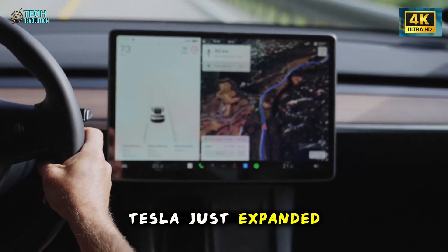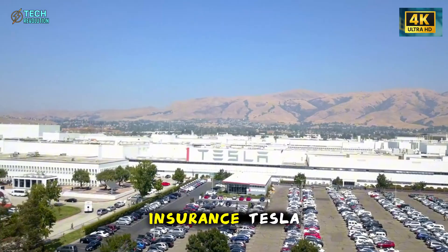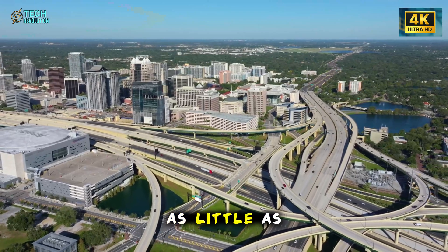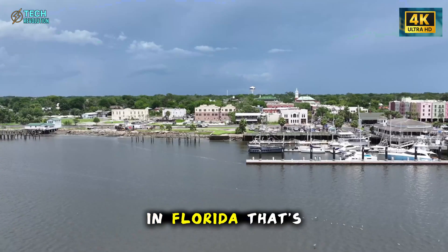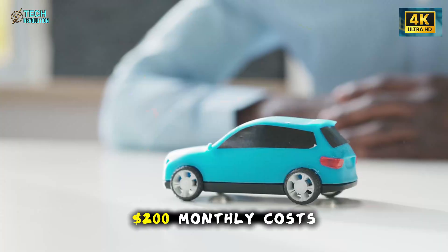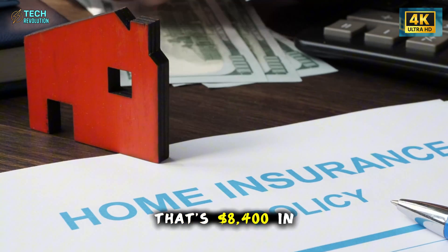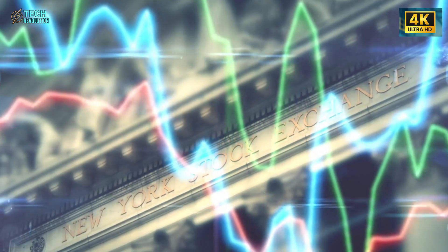Here's a detail most coverage completely missed. Tesla just expanded its insurance program to Florida, bringing total coverage to 12 U.S. regions. This isn't traditional insurance — Tesla charges premiums based on real-time driving behavior captured through the car's safety score system. Careful drivers with scores between 90 and 100 pay as little as $60 per month for coverage that normally costs $200–$250 monthly in Florida — a 60–70% reduction. Over five years, traditional insurance at $200 monthly costs $12,000; Tesla insurance at $60 monthly costs $3,600. That's $8,400 in savings, nearly enough to offset the entire price increase from losing the federal tax credit.